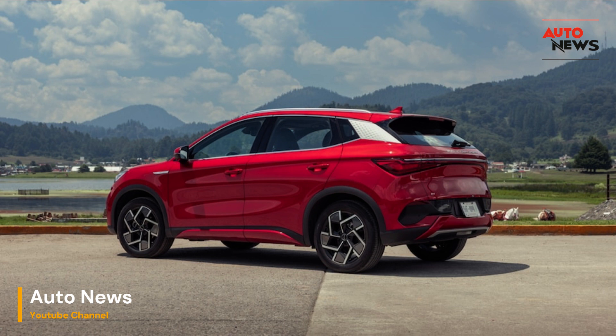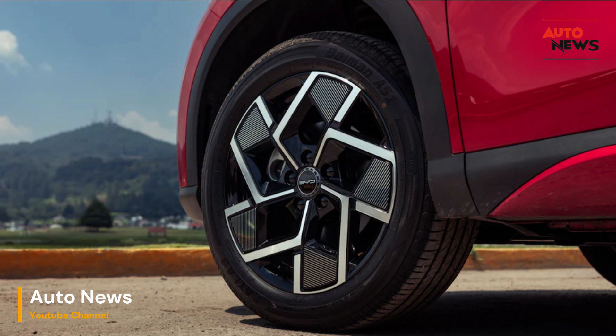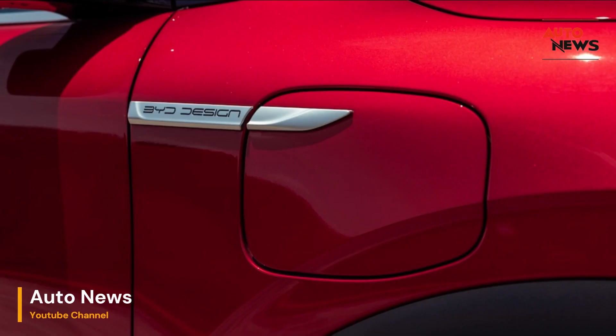The Yuan Plus also offers flexibility with its three driving modes: Eco, Sport, and Normal. Eco mode conserves energy by limiting power and torque, ideal for maximizing range. Sport mode, on the other hand, unleashes a bit more power but comes at the cost of faster battery consumption — a trade-off typical in most EVs.